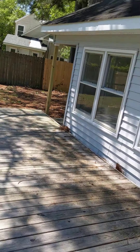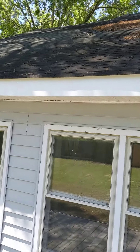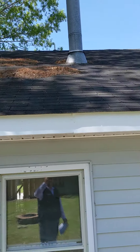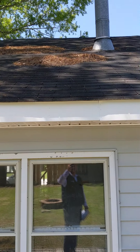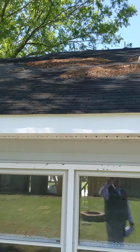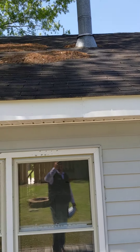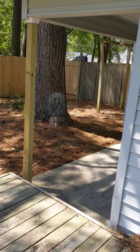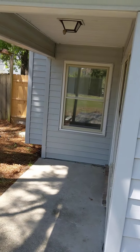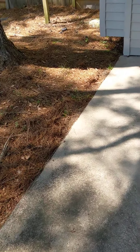The roof might be something we'd have to address in an offer or during the due diligence period — we could ask them to give us an allowance or pay for half the roof. You do have big piles of pine straw on there, which is not good because that holds moisture and will eventually seep down into the roof. Let's go back inside.